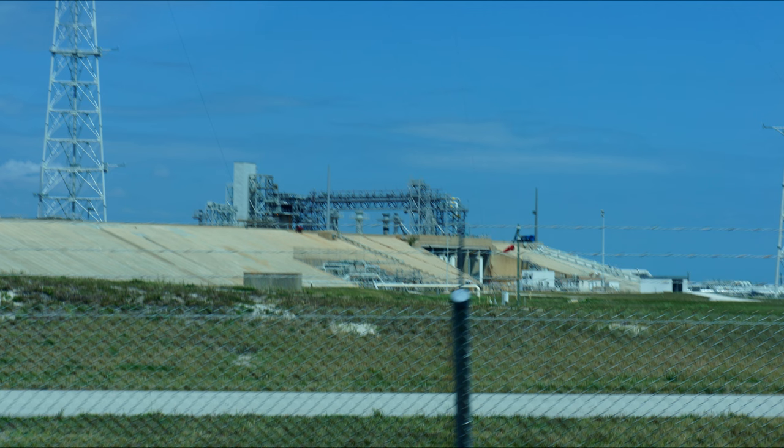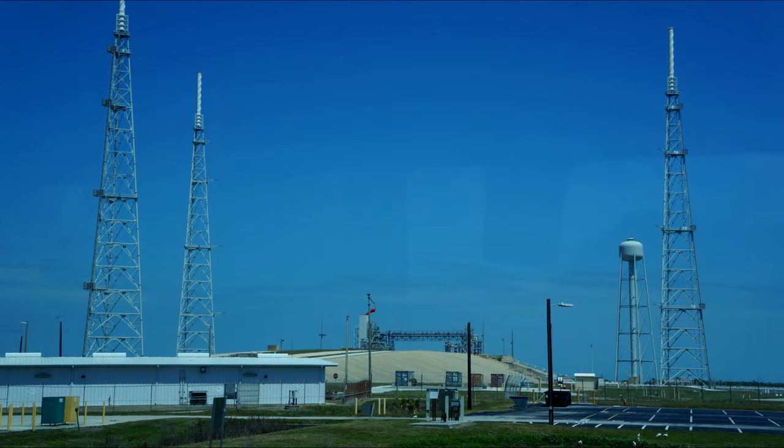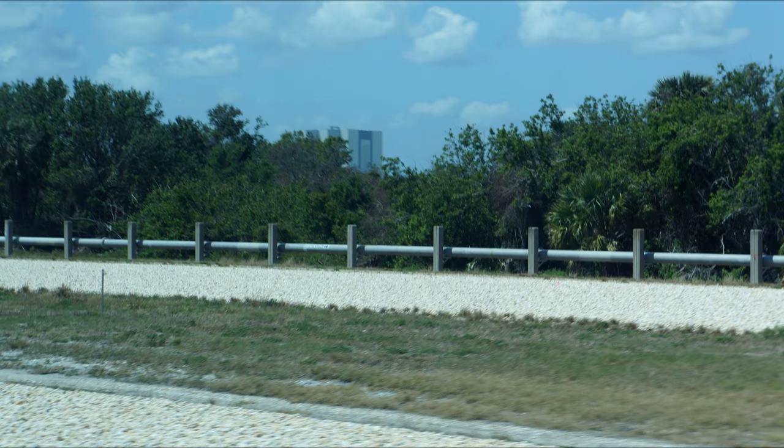Here's what Launch Complex 39B looks like right now — you can see the flame trench area, and the structure has been mostly torn down. There are still the lightning towers. We were in the bus at this point, which is why it has a bluish hue. You can see the crawler way leading up to the launch pad — we basically drive along it on the bus tour, with the VAB in the background.